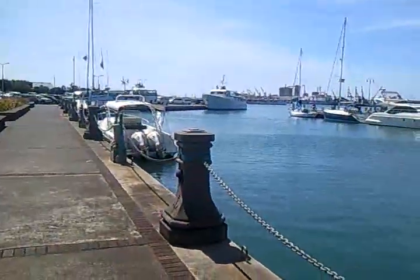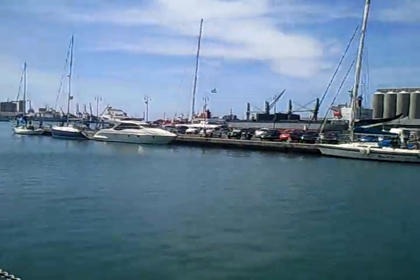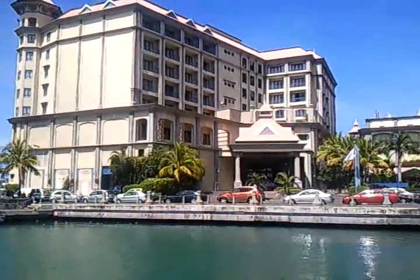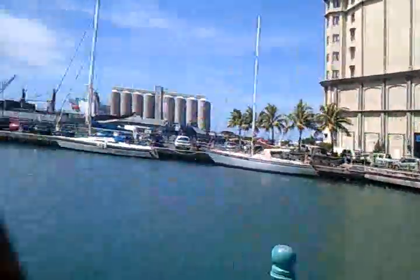Hi guys, this is Rajiv again. I want to show you this beauty — I just love this place. It's around 2:30 right now and I'm going to the office. I just parked my car and I thought I would show you how you're doing.